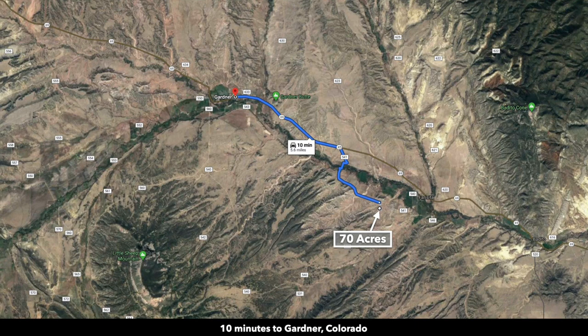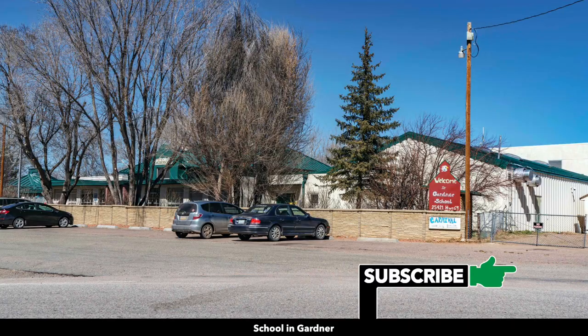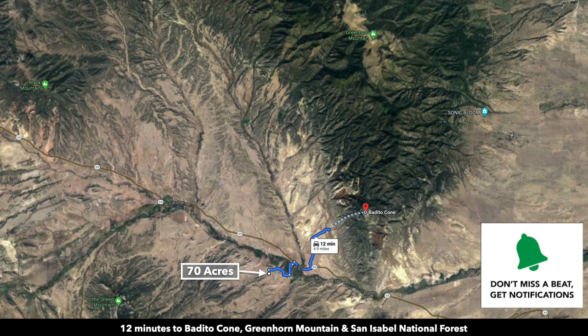To the northwest you have the town of Gardner, only about 10 minutes from the property — population around 350. There's a cafe, school, a couple of churches, and a post office. Right across paved State Highway 69 you have the Bedito Cone, the southern portion of Greenhorn Mountain, and the San Isabel National Forest.